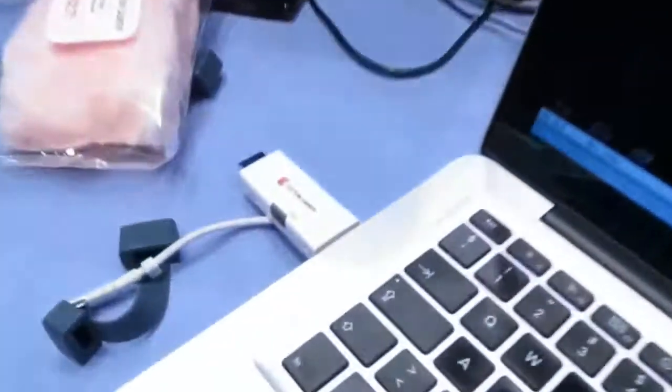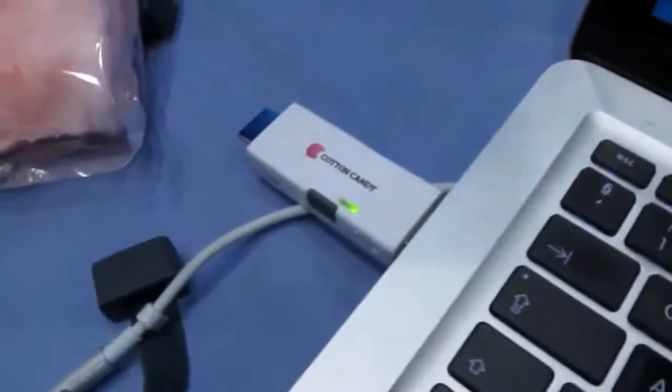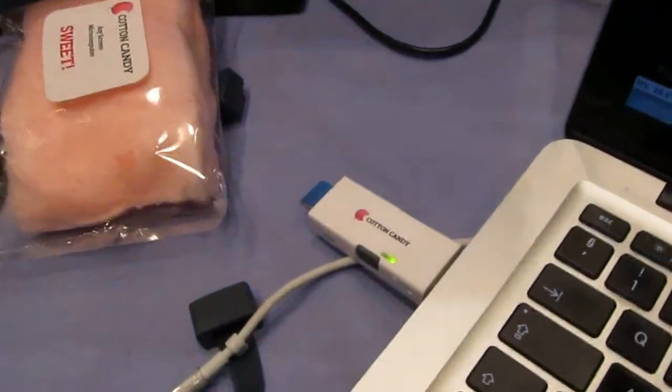Hi, this is Brad Linder with Lilliputing, and I'm here with Vorghar. I'm the CEO of FXI Technologies. FXI Technologies makes the FXI Cotton Candy, which is this little thing that looks like a USB flash drive — but in some ways it is a USB flash drive.